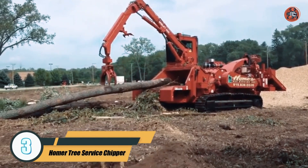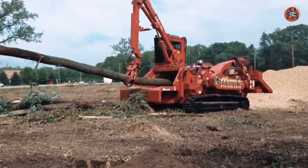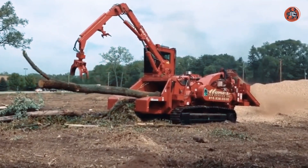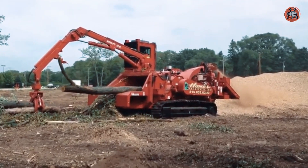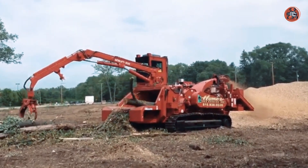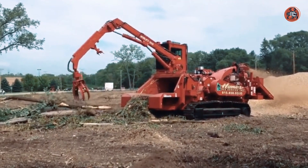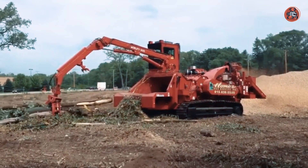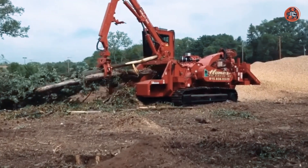Number 3: Homer Tree Service Chipper. Homer Tree Service, based in Massachusetts, offers a range of tree care and land clearing services using state-of-the-art equipment, including a chipper. This machine is used to shred branches, twigs, and other woody debris into small chips, including material up to 12 inches in diameter. The chipper, mounted on a trailer for easy transport, has a self-feeding mechanism that allows it to efficiently process a large volume of material.